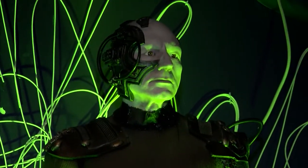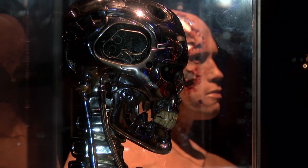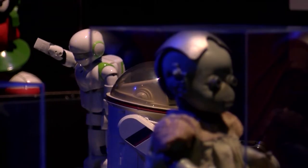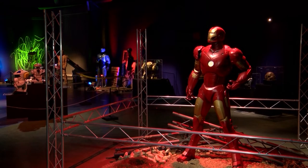A machine uprising is definitely taking place on the Tyne, from Arnie's Terminator cyborg to a robotic Michael Jackson, lost in space to Red Dwarf. This fantastic new display of robots is set to draw geeks like me, but how did this collection come together?